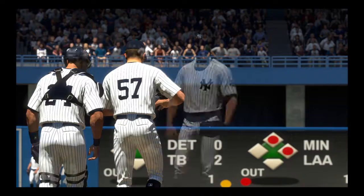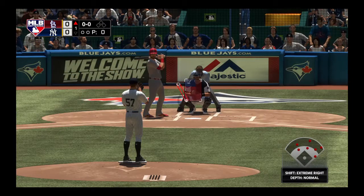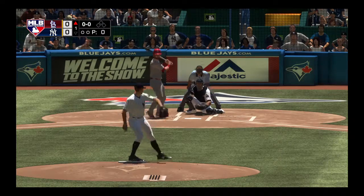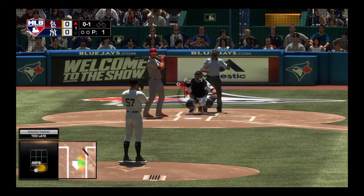Afternoon baseball on MLB Network is underway. Now at the plate, Mac Carpenter, who will lead things off today. The infield is shifted well to the right. Here's the first pitch, and afternoon baseball on MLB Network is underway.